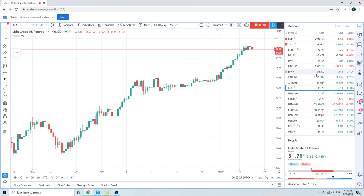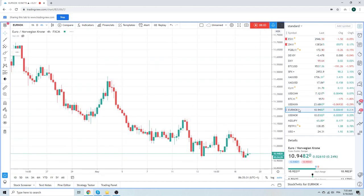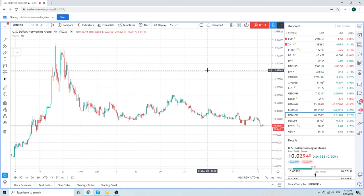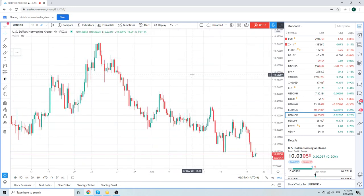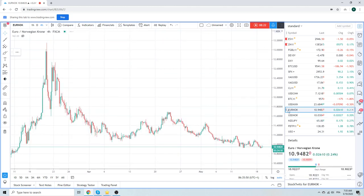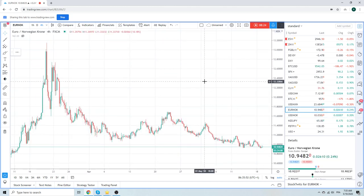As a proxy though, crude helps your Euro/Norway shorts, which is nice. And it helps your Dollar/Norway shorts — though we're no longer short Dollar/Norway, we should actually re-look at that because of this Euro/Dollar move. Core short Euro/Norway is still the same deal.